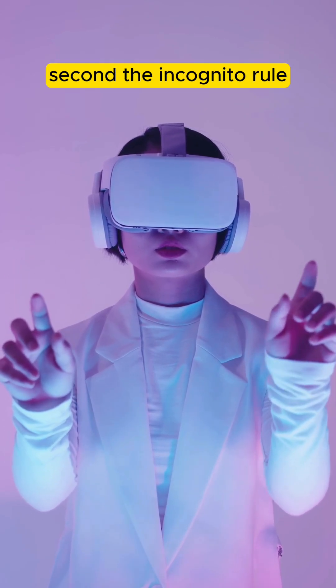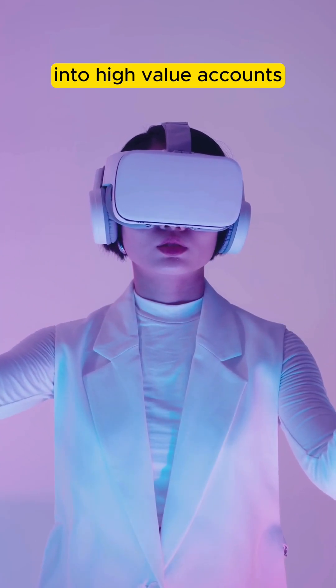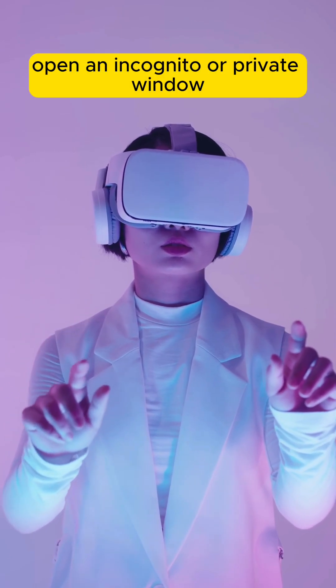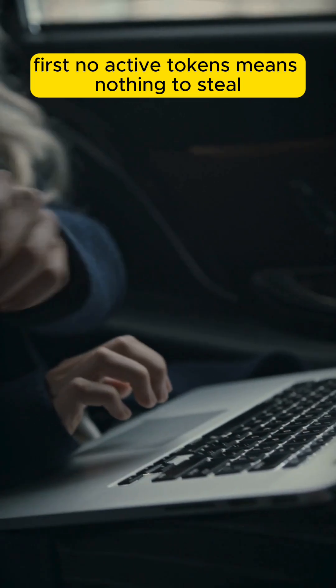Second, the incognito rule. Never click an unexpected link while you are already logged into high-value accounts. If you must check a suspicious link, open an incognito or private window first. No active tokens means nothing to steal.